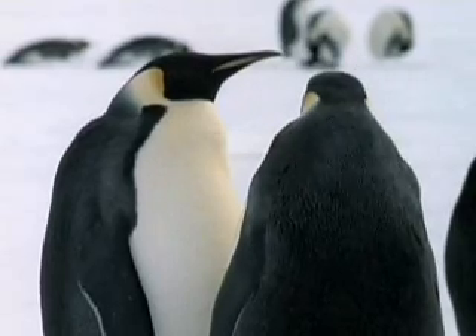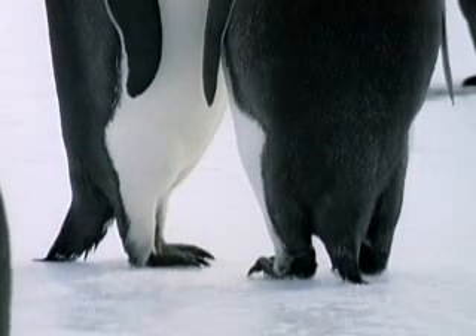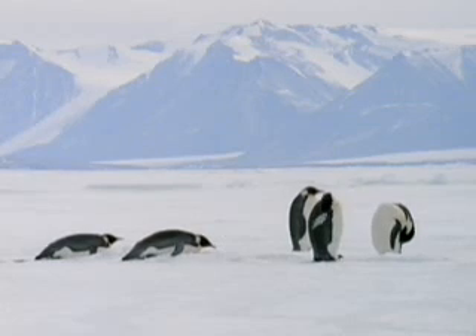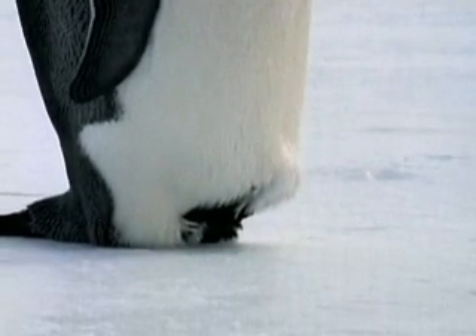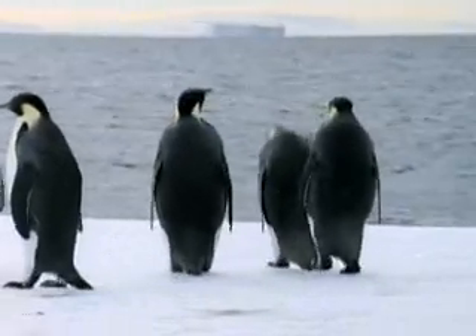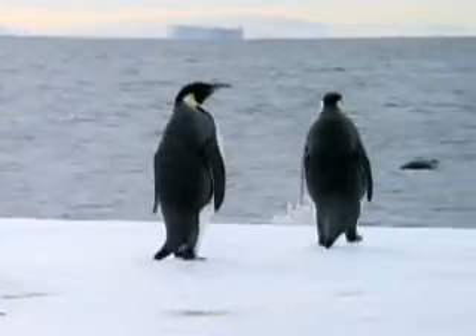Penguins have no choice but to stand on the ice on their bare feet. But fortunately, their feet are small and lined with fat. By rocking back on their heels, they keep their contact with the ice to a minimum. As their blood circulates, their body absorbs some of the heat before it reaches their feet. In this case, heat energy travels from the warmer bodies of penguins to the colder environment around them. These penguins need every defense they can get to survive.